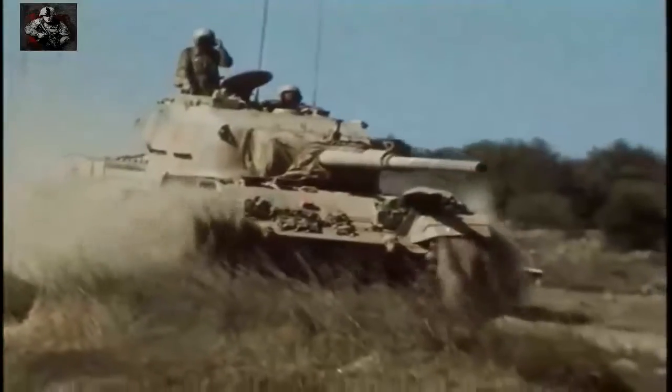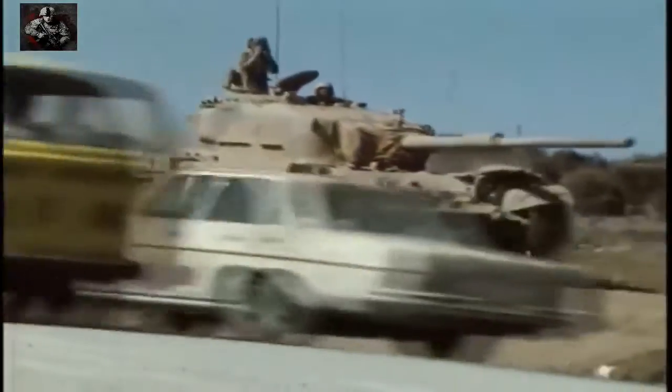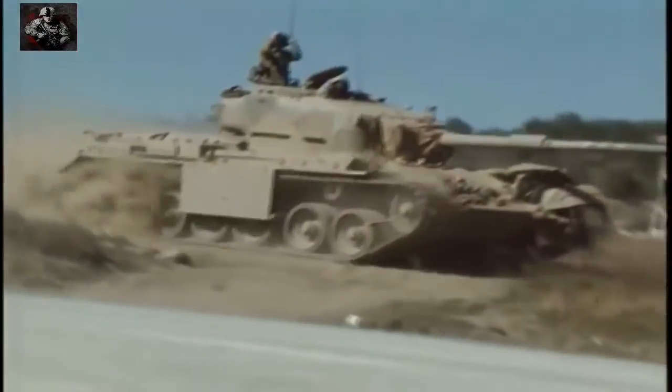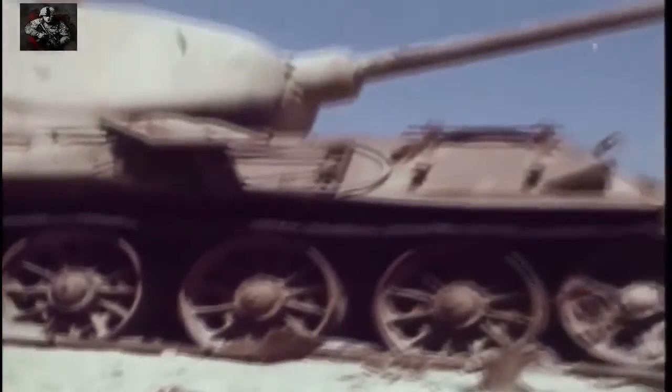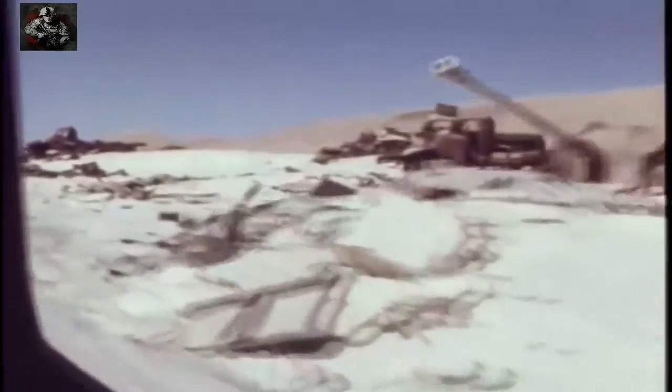The U.S. Army was more committed than ever to design a new main battle tank. Another factor which had a profound effect on the overall design was the new top-secret British Chobham armor, codenamed Burlington by the U.S. Army. In 1978, successful impact tests on the secret Burlington armor were held at the U.S. Army's Aberdeen Proving Ground.